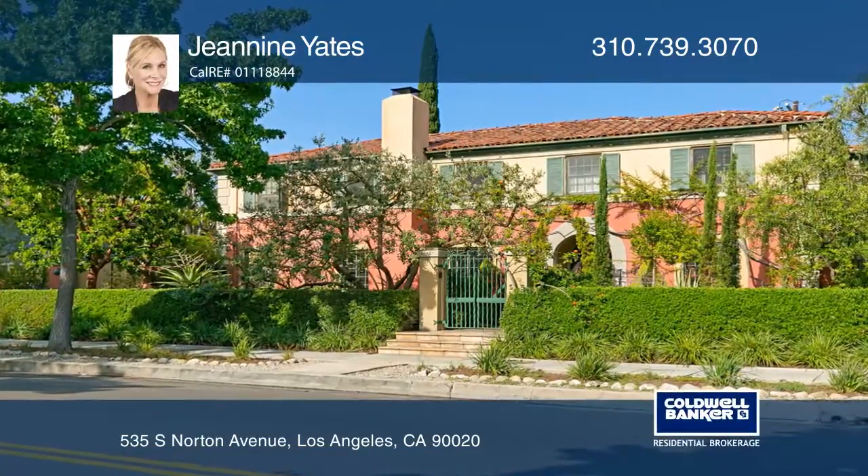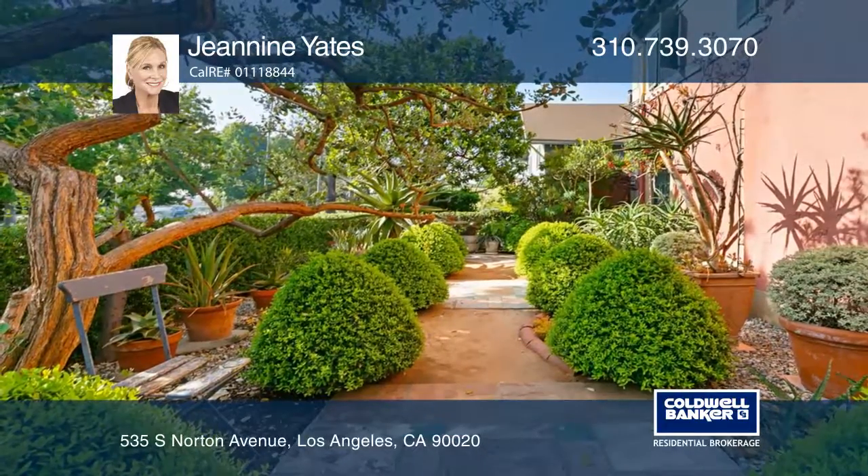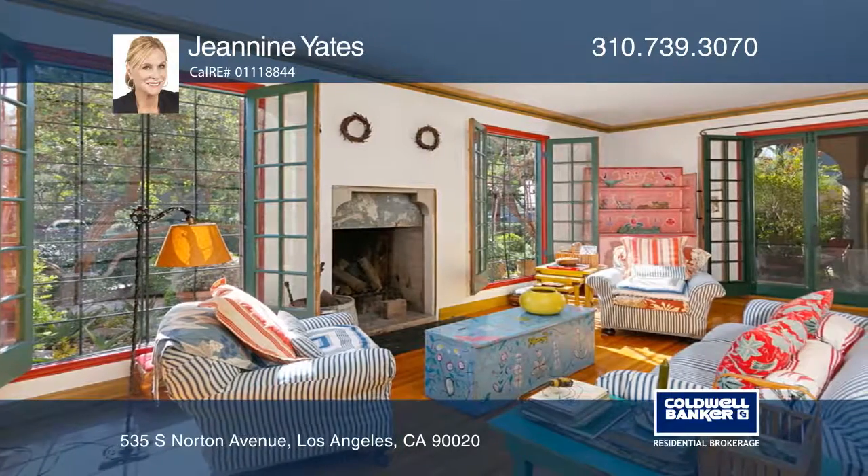Enjoy the rich atmosphere of a colorful Italian-style three-bedroom, three-bath country house and garden in historic Windsor Square. This home includes a guest house, a pool, gardens designed by Cheryl K. Lerner, and an outdoor fireplace.